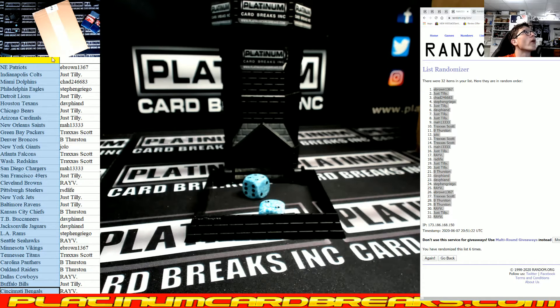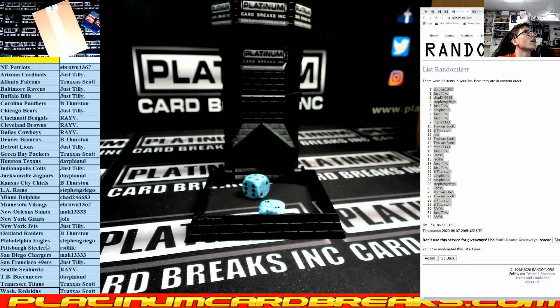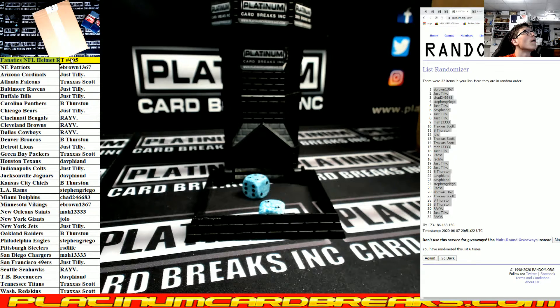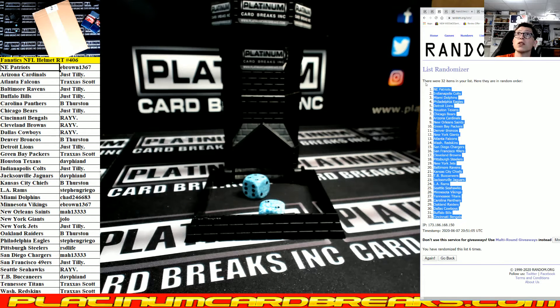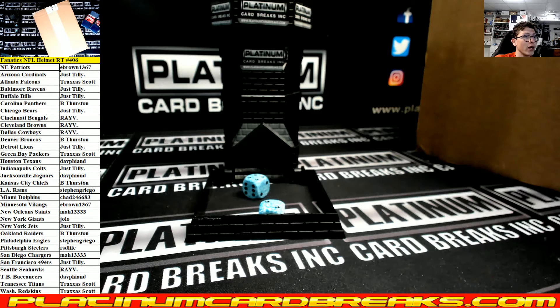There it is boys, there it is! 406 on six and six. Here we go fellas, let's see what we got. Make sure you're paid up on tier one so we can jump right into it.